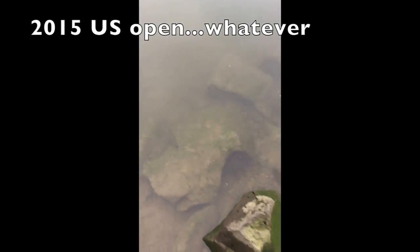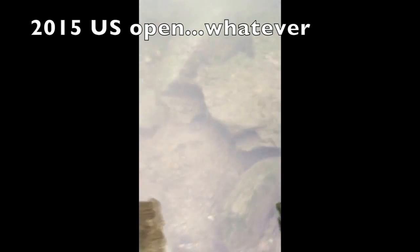For you guys that don't know, right over that hill is Chambers Creek Golf Course, which is where the 2016 PGA Tournament was held. So this cache was put out right after that, which I'm assuming is the spirit of golf.